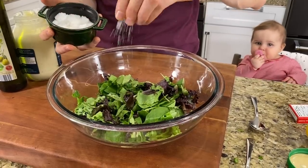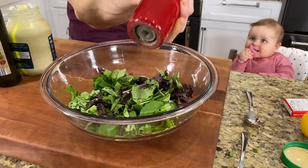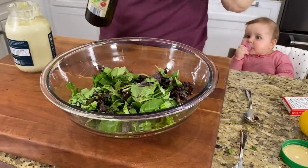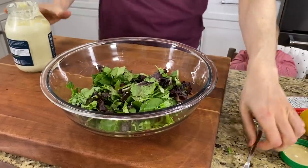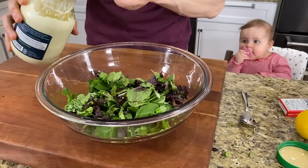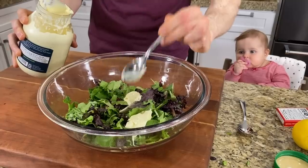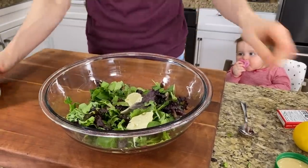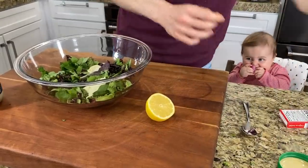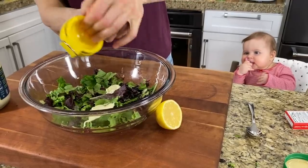Before you dress it, just pinch in a little bit of salt because the greens are very bland, and a few cracks of black pepper. Then add literally about a teaspoon of extra virgin olive oil. For this size salad, I'm going to scoop in probably two tablespoons of mayonnaise — you can always add more, you can't take it away. Then cut a lemon in half and add the juice of about half a lemon.